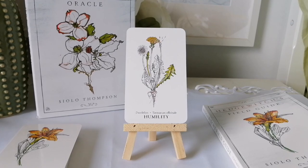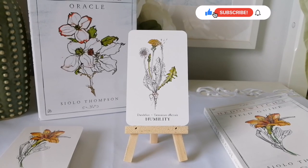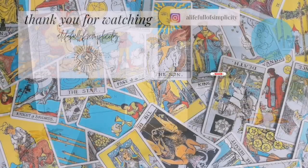Let me know in the comments below if you have this deck, if it's something you're interested in getting, or what you think about the imagery or the guidebook entry I read. Don't forget to subscribe, turn on the bell so you can be notified every time I post a new video, give this video a thumbs up — it's greatly appreciated — and I hope you have a great day!